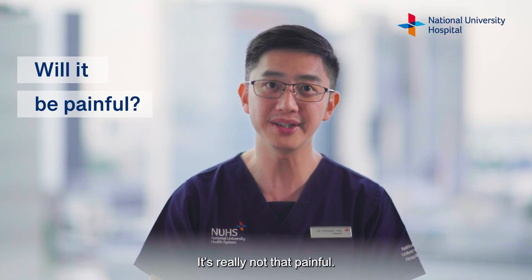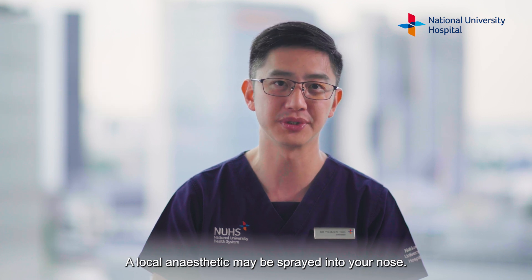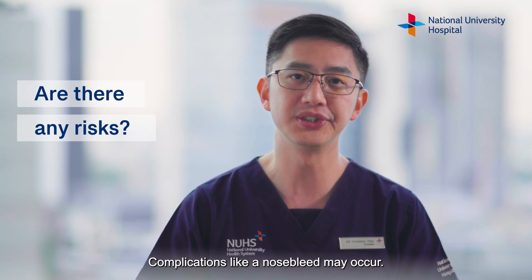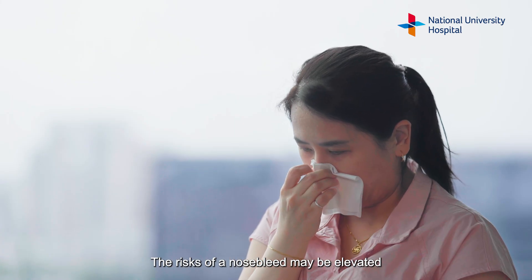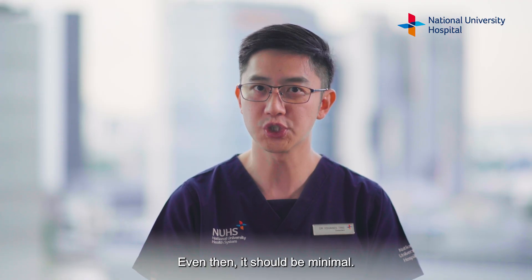Don't worry, it's really not that painful. A local anesthetic may be sprayed into your nose and you may only feel a slight discomfort during this procedure. A nasal endoscopy is generally safe. Complications like a nosebleed may occur but this is generally uncommon. The risk of a nosebleed may be elevated if you're on medications to thin your blood, but even then it should be minimal.